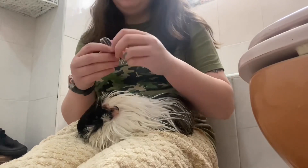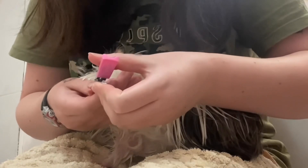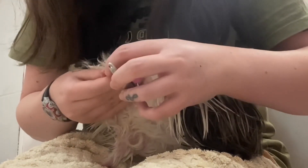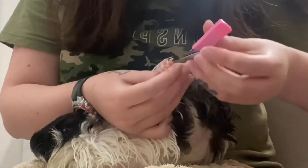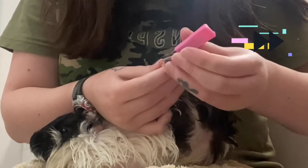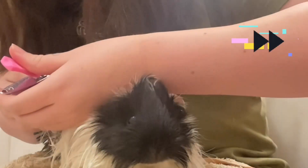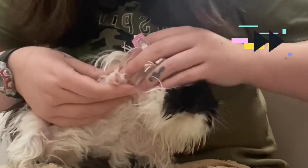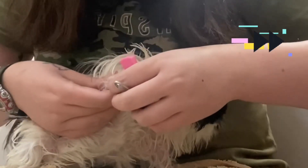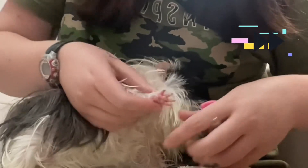Now it's time to trim her nails. These back ones I have to do. I think her back nails grow faster than the front ones because I recently trimmed the back ones and the nails on that back foot were already huge.